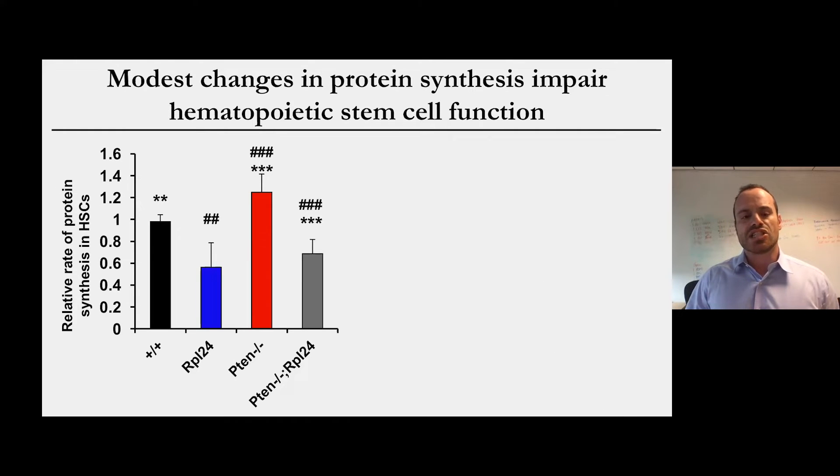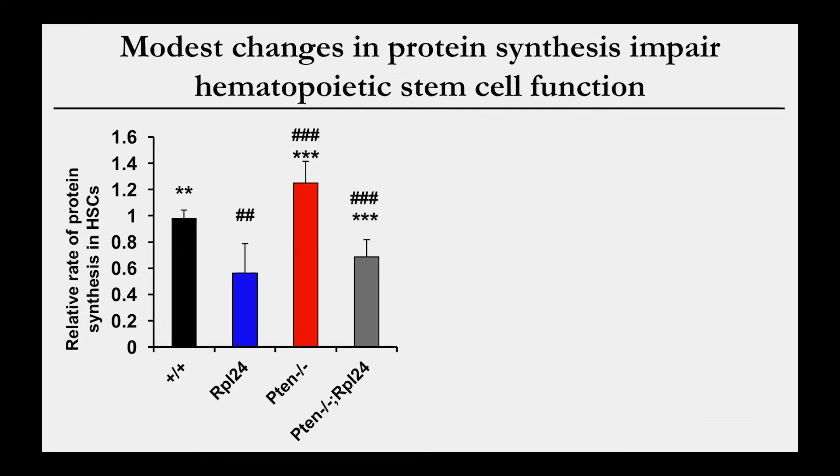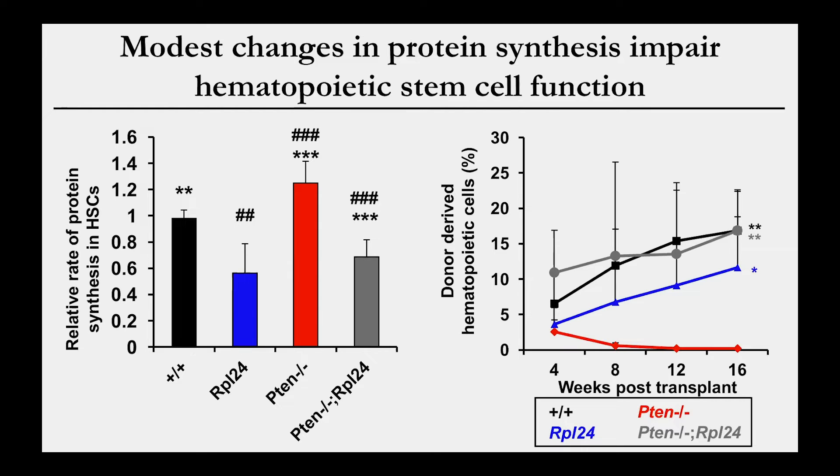Low protein synthesis isn't just a feature of stem cells but is actually really important for their function, which we figured out using genetic mouse models. The first used a mutation in a ribosomal gene, RPL24, that reduced protein synthesis by between 30 and 40% in stem cells. We also used a mouse where we conditionally deleted the tumor suppressor PTEN, a negative regulator of the PI3 kinase and mTOR signaling pathways known to promote protein synthesis. Crossing these two mutations together, we found they could mutually rescue each other: the ribosomal mutation prevents the increase in protein synthesis seen with PTEN deletion, and the PTEN deletion partially rescues the reduction seen with the RPL24 mutation.